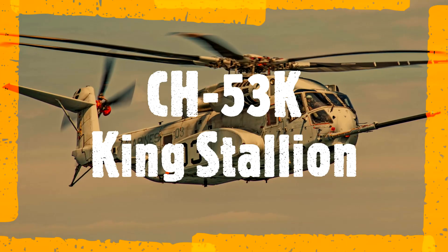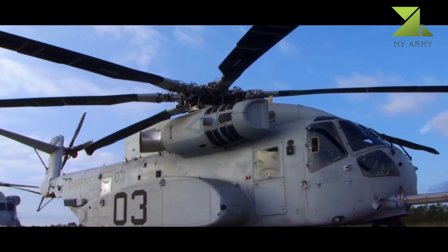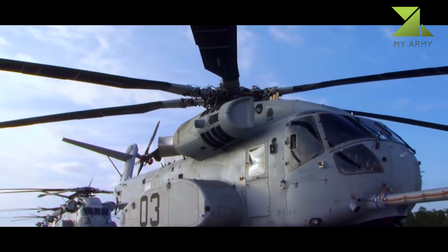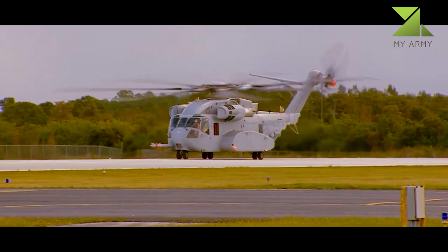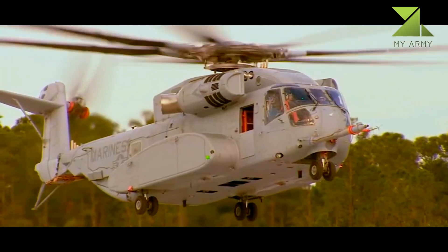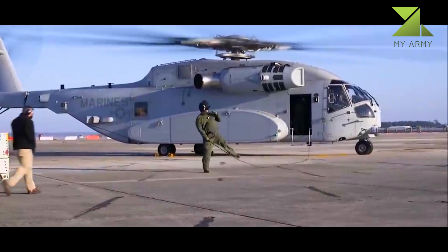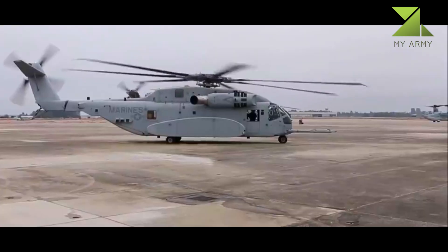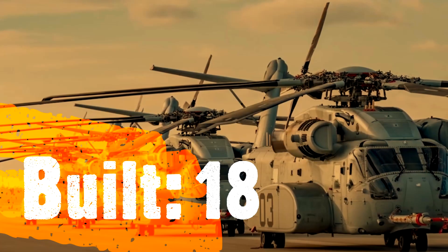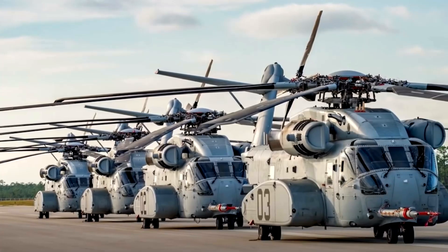CH-53K King Stallion. The Sikorsky CH-53K King Stallion is a heavy lift cargo helicopter designed and produced by Sikorsky Aircraft. The King Stallion is an evolution of the long-running CH-53 series of helicopters, which have been in continuous service since 1966, and features three uprated 7,500 SHP (5,590 kW) engines, new composite rotor blades, and a wider aircraft cabin than its predecessors.